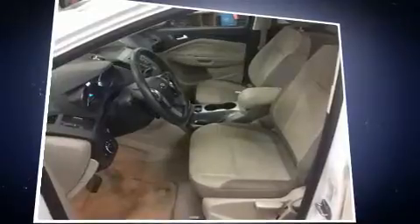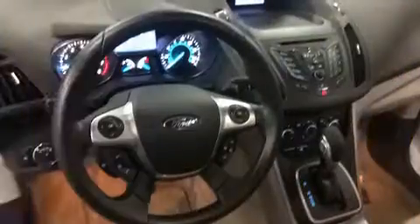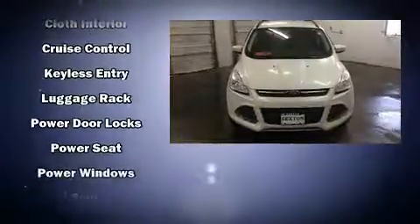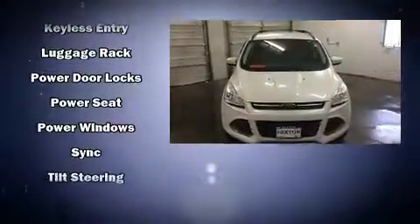Ford ensures the safety and security of its passengers with equipment such as dual front impact airbags, front side impact airbags, traction control, brake assist, a panic alarm, and four-wheel disc brakes with ABS. Electronic stability control ensures solid grip atop the road surface, no matter how challenging the driving conditions.